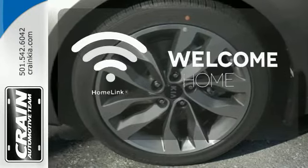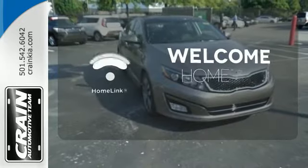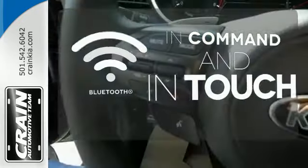Program garage door openers, gates, and lighting systems with HomeLink. Keep your hands on the wheel and eyes on the road with Bluetooth.